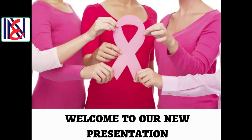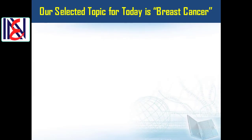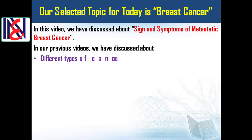Welcome to our new presentation. Our selected topic for today is breast cancer. In this video we have discussed about signs and symptoms of metastatic breast cancer.